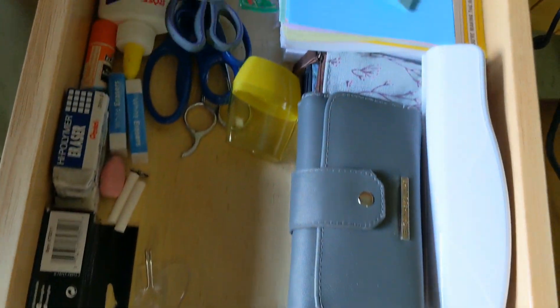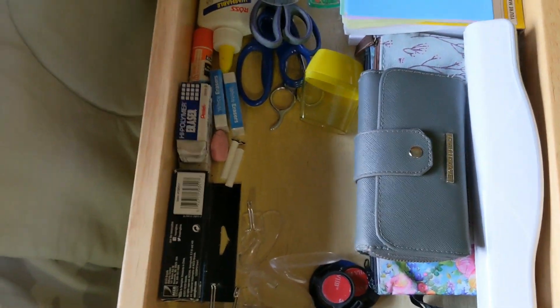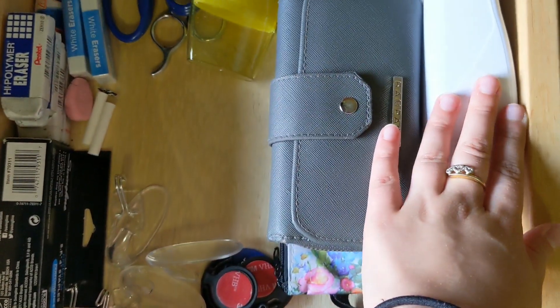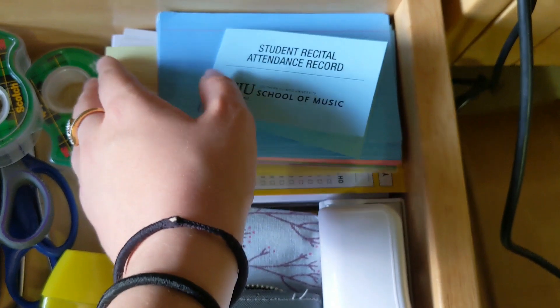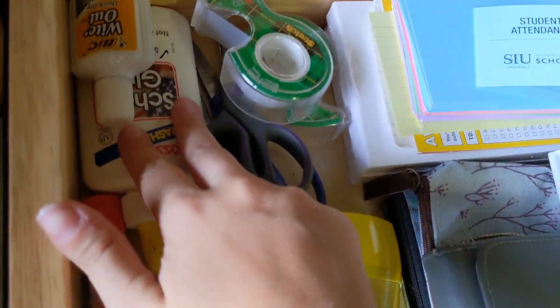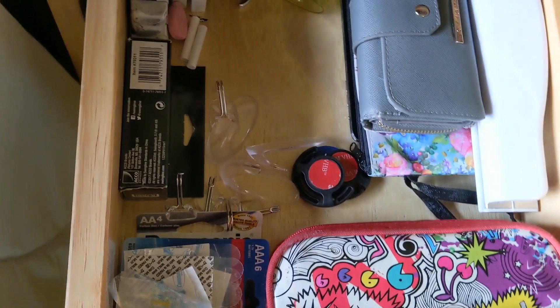In this first drawer I have stuff I need at hand — things I use more often. There are colored pencils, wallets, makeup bags, and a hole punch. This is the card we use for attending performances; if you're a performance major you have to watch other people perform — it's just a thing. Also glue, white-out, staples, earplugs, and batteries for other things in my life.